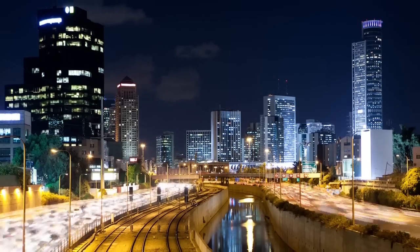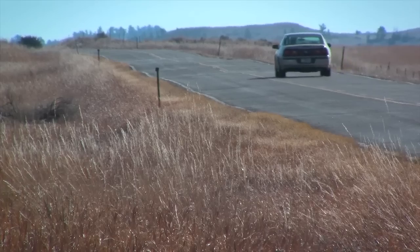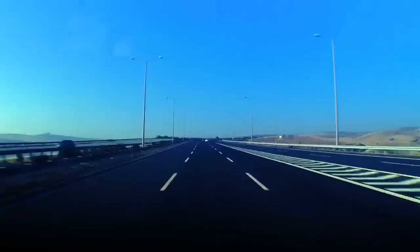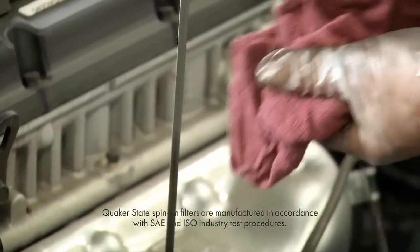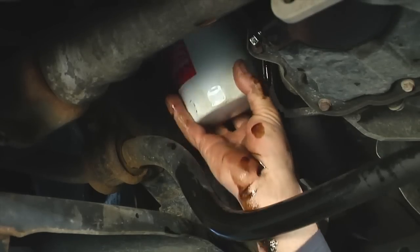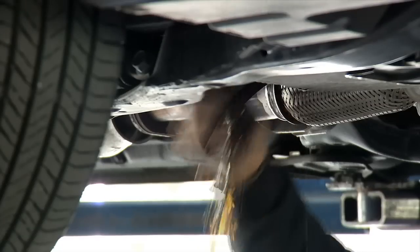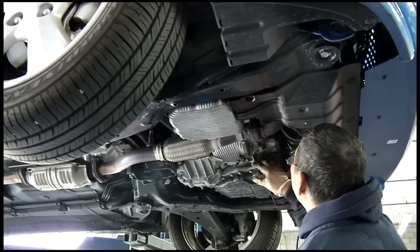Quaker State offers oil filters that are engineered to deliver guaranteed performance, no matter what you drive. One of the biggest reasons for this is people are driving their vehicles longer, day in and day out. Unlike API SAE certification for motor oil, oil filters are not regulated in the marketplace, which means there are many lower quality filters on the market that can potentially shorten engine life or create engine failure and warranty claims.